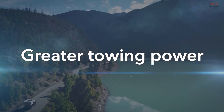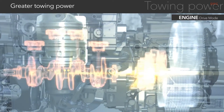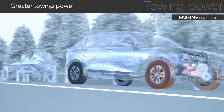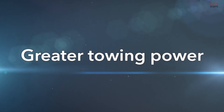Towing power allows drivers to enjoy active lifestyles. As one of the drive unit improvements, an engine-linked clutch has been added, making it possible to perform continuous towing while in motion using the engine's drive. Towing expands driving possibilities.